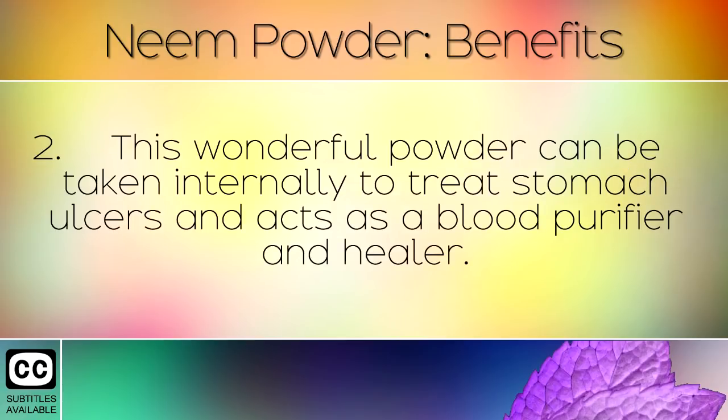This wonderful powder can be taken internally to treat stomach ulcers, and acts as a blood purifier and healer.